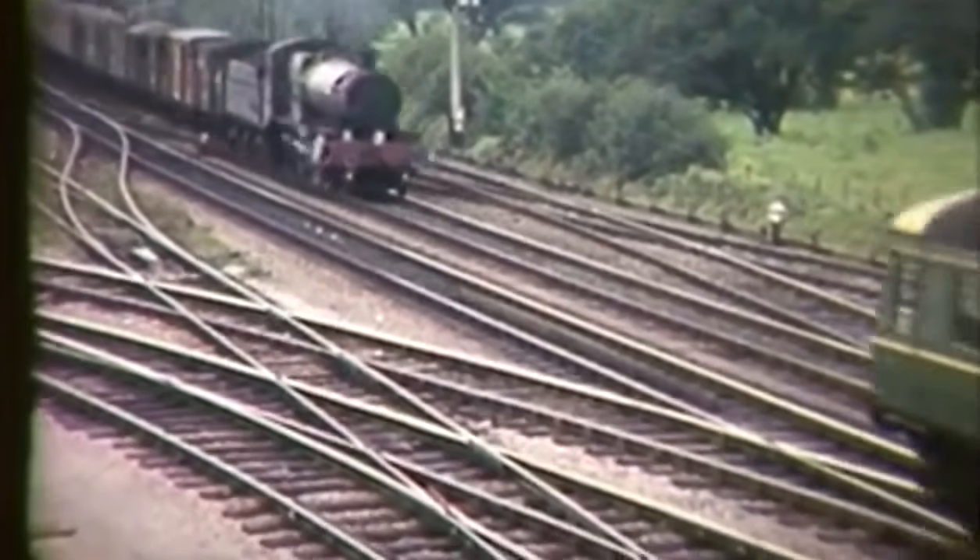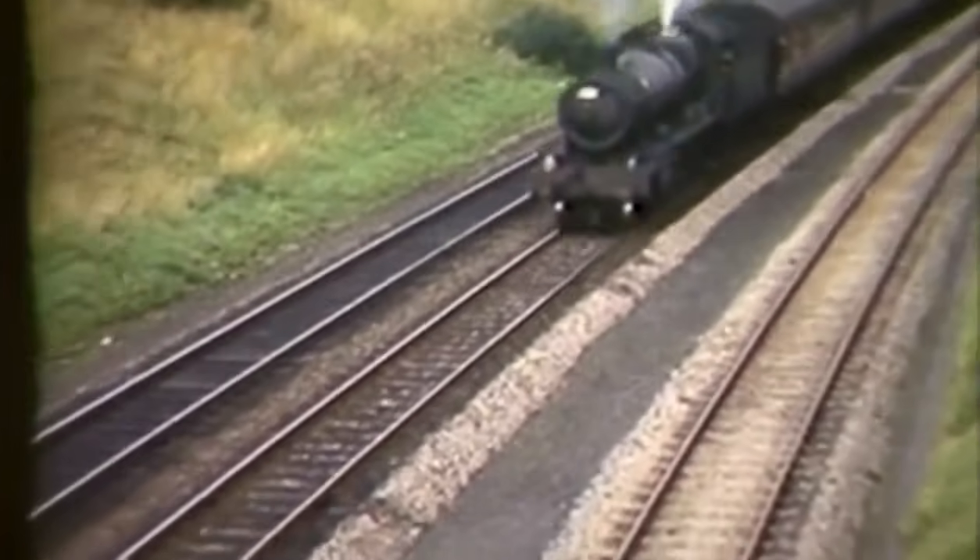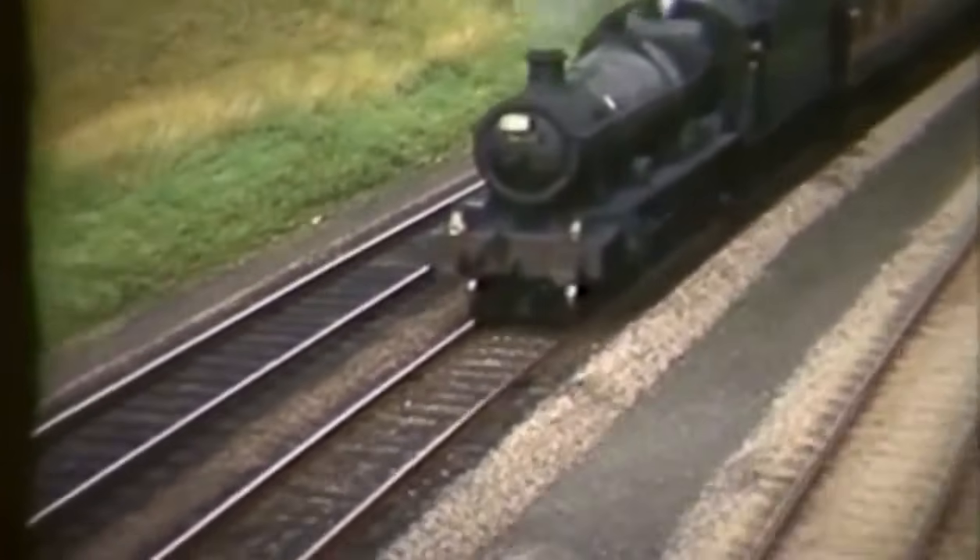Coming around the same curve southbound, one of Tyseley's Manors on a fitted freight passes a northbound DMU. Then to the bank itself, and 5927 Guildhall whistles a warning.